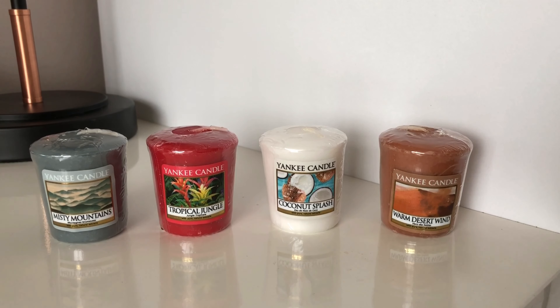Misty Mountains — if you like the cedarwood smell, it's okay, but still not the best throw. 4 out of 10. So in order, it's definitely Tropical Jungle first, then Warm Desert Wind second, Misty Mountains third, and Coconut Splash unfortunately and sadly comes in last place.